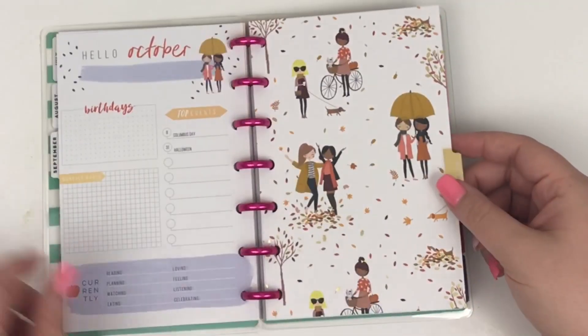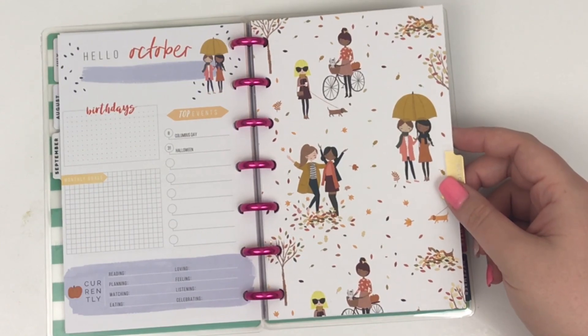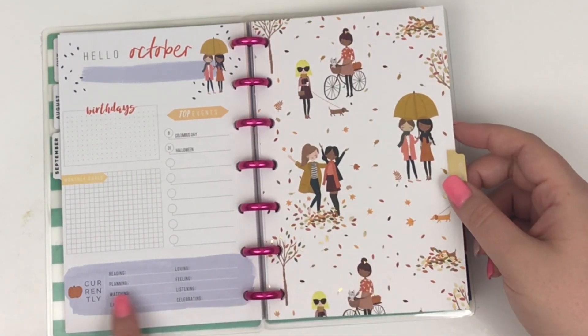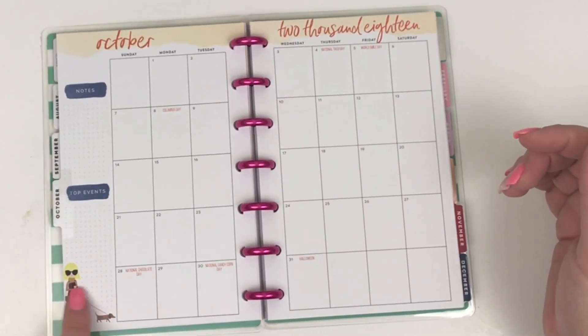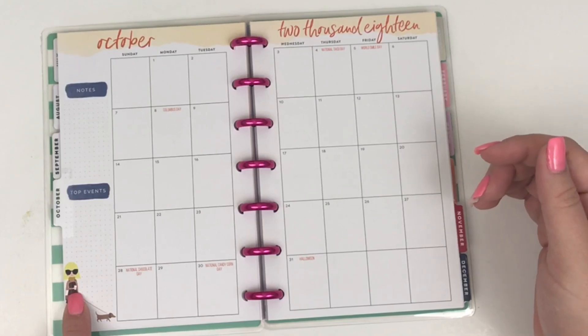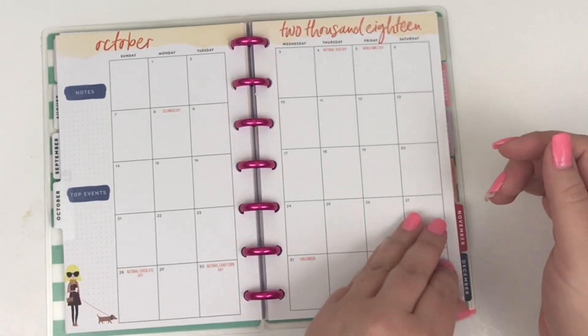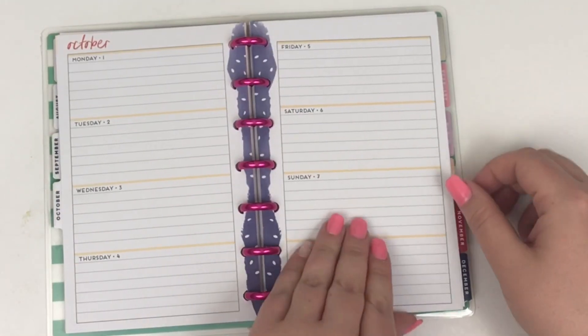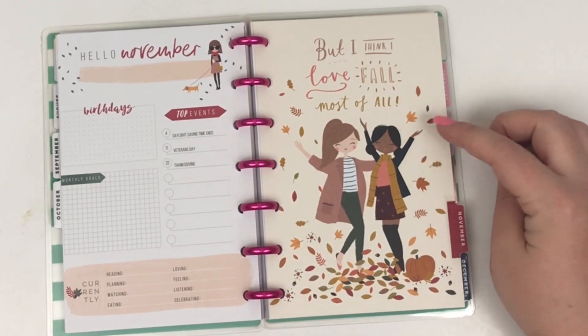October — the girls again in the leaves and their fall clothes and their scarves, so cute. Got a little pumpkin here, she's got her cute little fall outfit on, and that's her pumpkin spice coffee she's holding right there — you know, it's pumpkin spice latte — walking her dog, super cute. The edges are that cute purple, which is perfect for October.